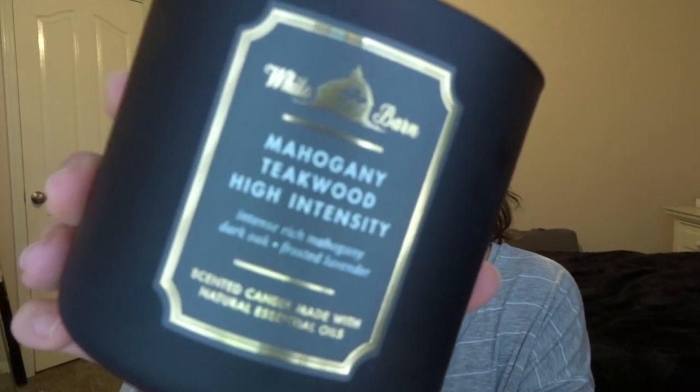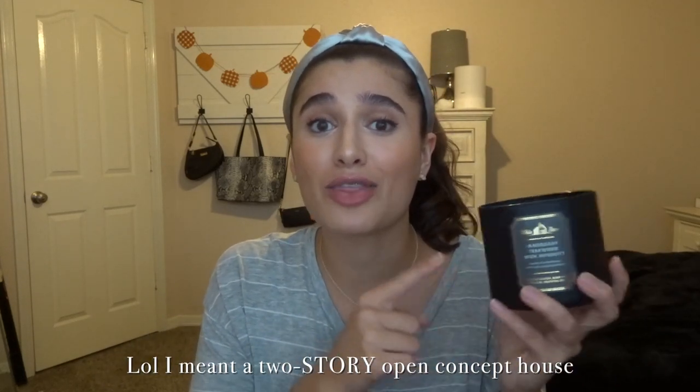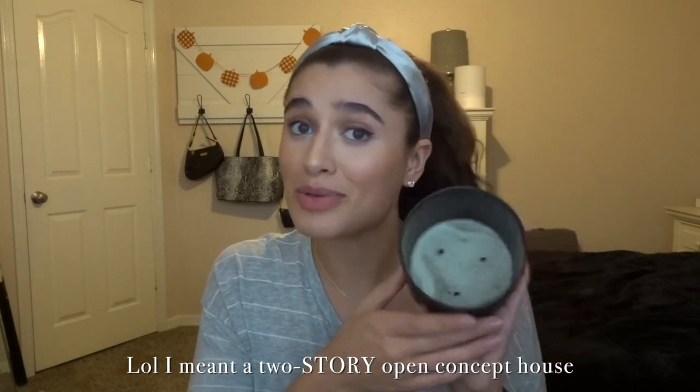Next I'm getting into what you guys really came for — the candles. The first one my boyfriend Ryan finished off and let me take home. It is mahogany teakwood high intensity. This is perfect for a large house. I used to live in an apartment with five girls in college and they loved this scent — it smells really good, but in a one-story apartment it's so strong. He has a two-bedroom open-concept house and this is a thrower. It burned really well.